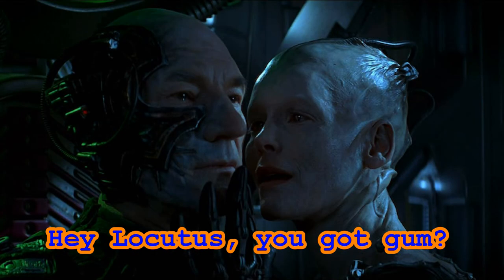And that, my Star Trekker friends, is part one of a two-part series discussing the Borg physiology. If you appreciate the information presented in this video, please consider subscribing to this channel. And remember, Star Trek is life.